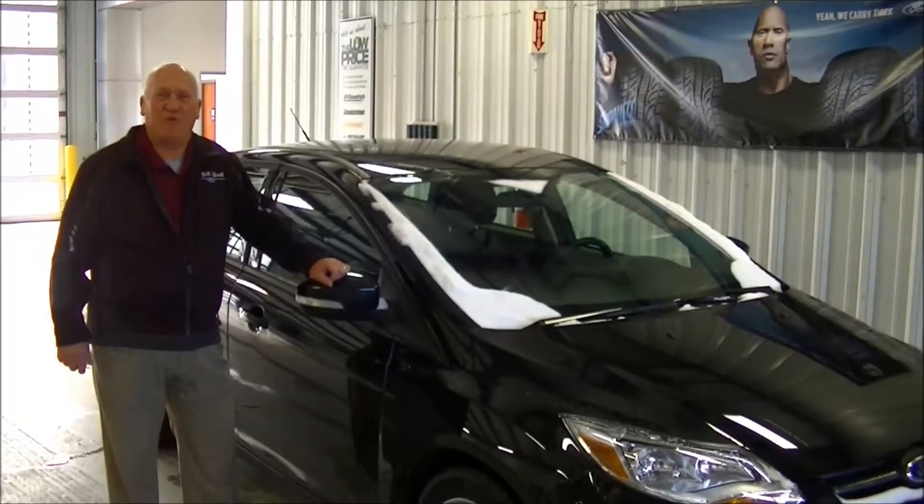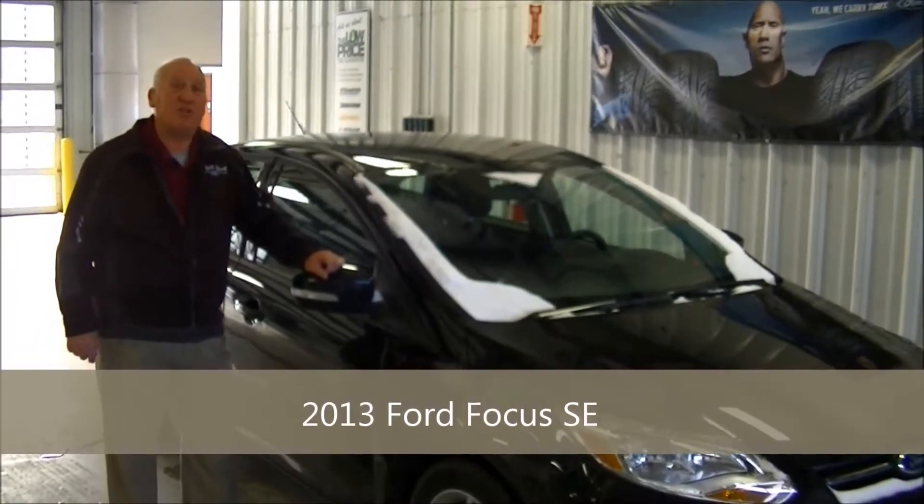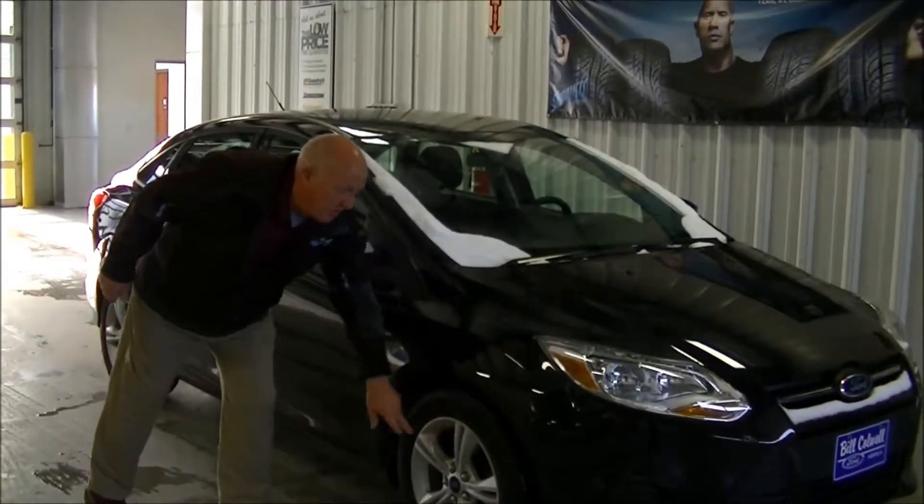Hi, I'm Ernie Doden with Bill Caldwell Ford. Today we have a 2013 Ford Focus SE with only 42,000 one-owner miles. This thing is equipped with aluminum wheels.